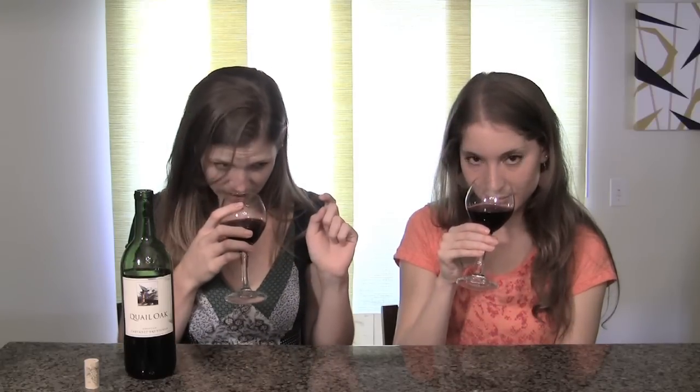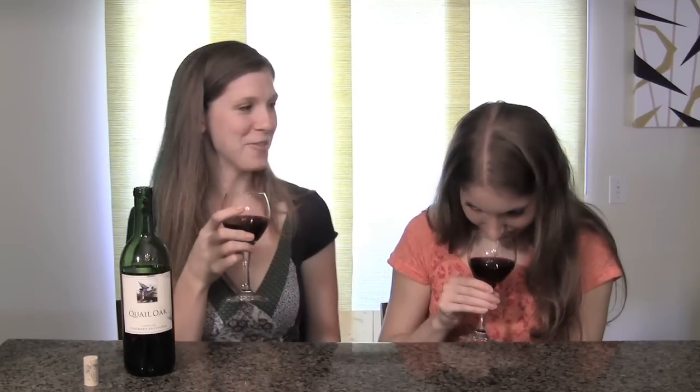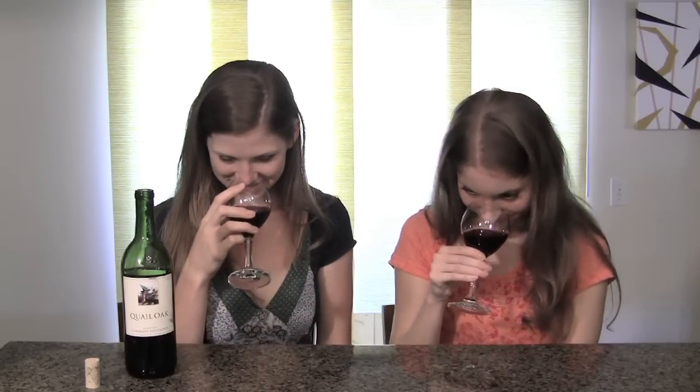Do you feel like there's a difference when you're putting your nose at the top of the glass versus the bottom? At the top of the glass I actually get the raspberry. I'm definitely getting the tobacco at the top too. So at the top of the glass we're smelling each other's thoughts — that's weird. Fruity and spicy. I'm sort of getting like a jalapeño on the nose.